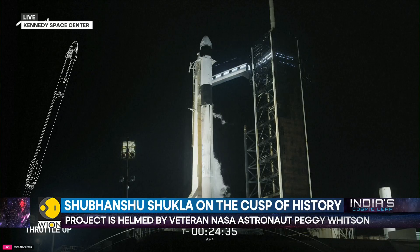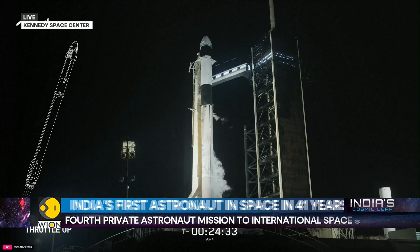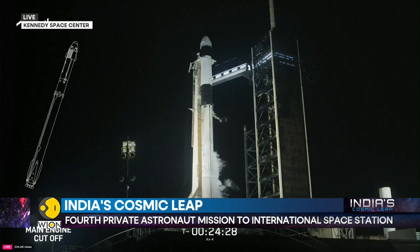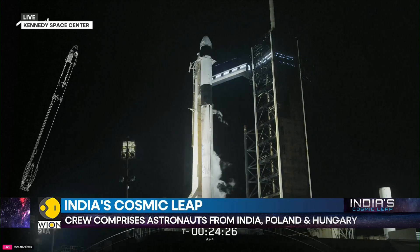Thank you so much for bringing us the latest on this. We're going to be tracking the minute-by-minute developments in the countdown, and we're just about 15 minutes away from the actual liftoff.